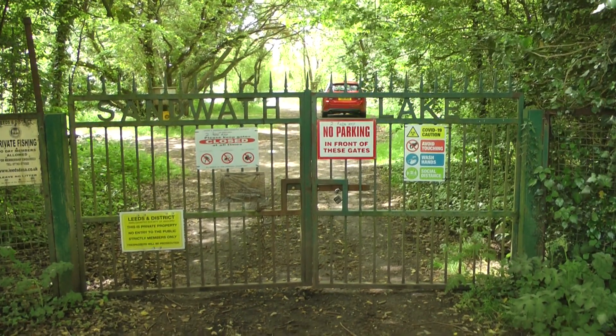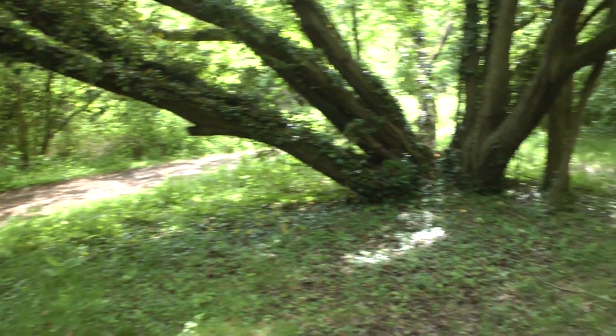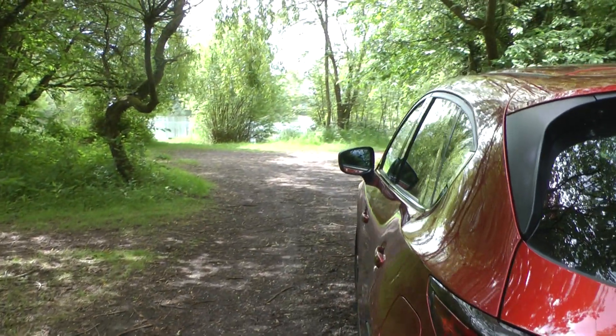Let's go ahead and have a look at it. I've just come through the gate, and there is Sandrath Lake.